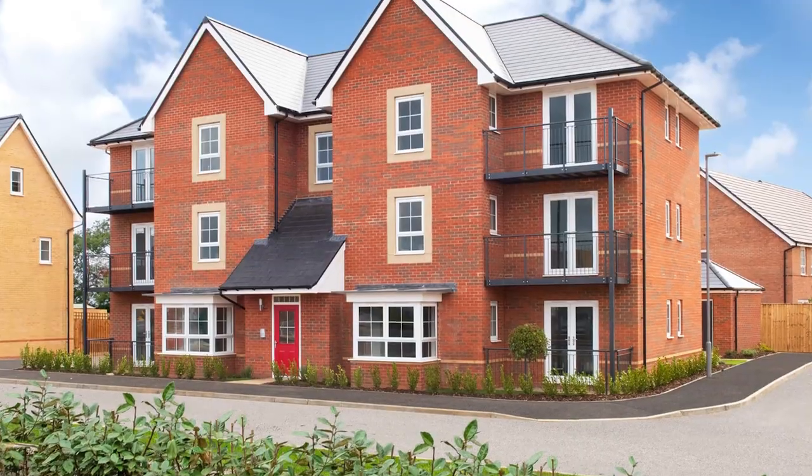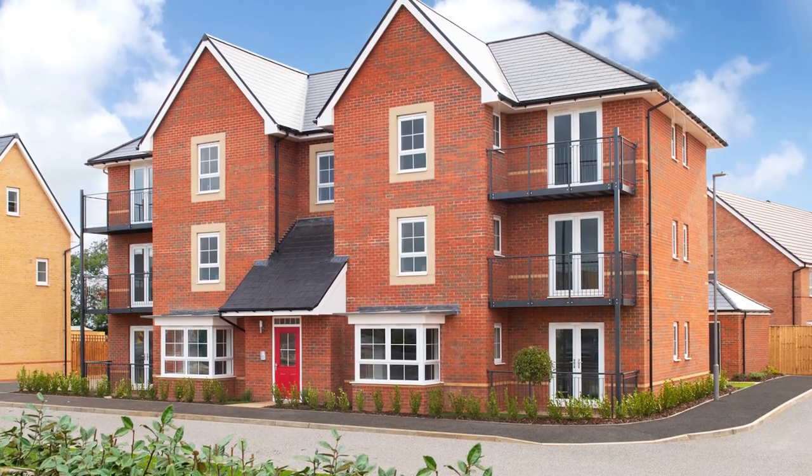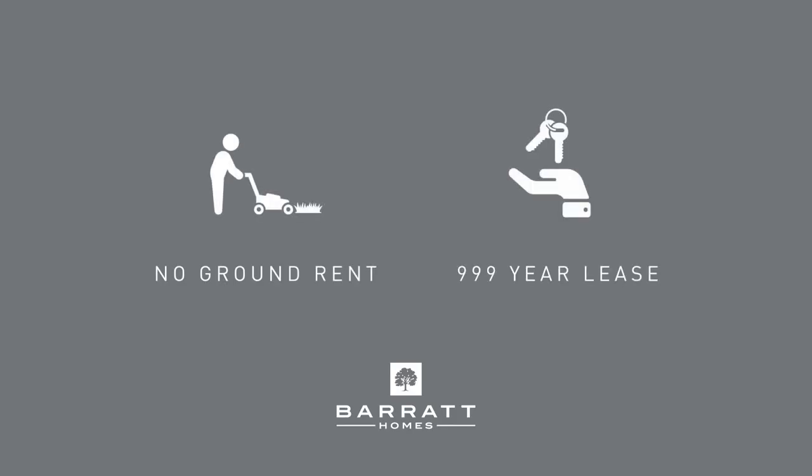We currently have one and two bedroom apartments for sale at both locations. There are so many advantages when purchasing an apartment here, such as no ground rent and also benefiting from a 999-year lease.